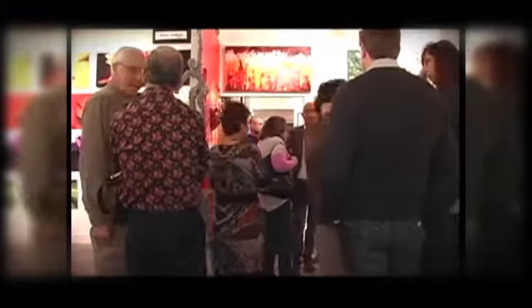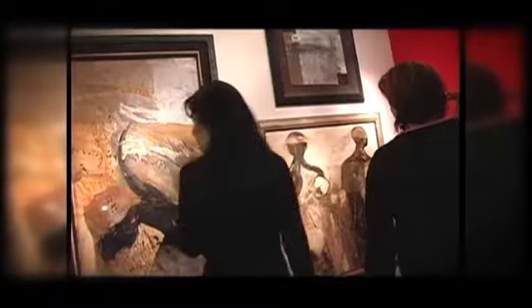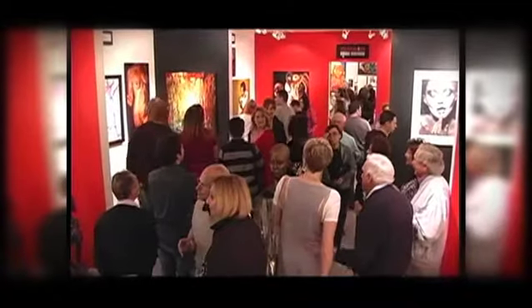I'm William Bramer. I'm an artist, and I'm also the director of the largest emerging art gallery in the Miami Design District, Art Fusion Galleries.